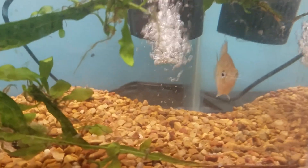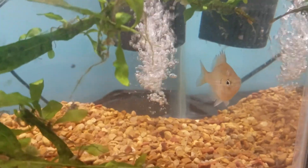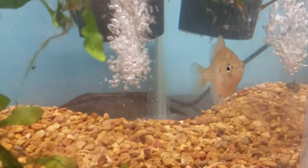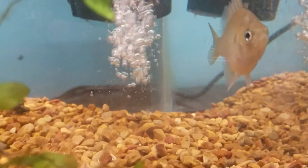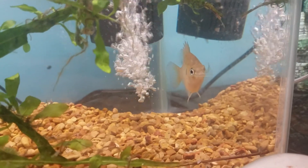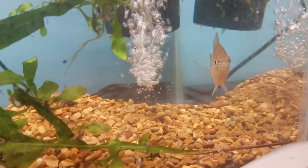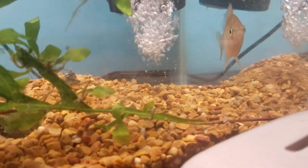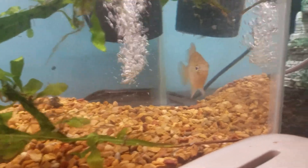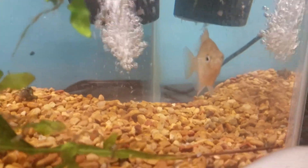This is my third pet bluegill. The other ones I've released back into the wild because they got too big, but this one I plan on keeping for all of his life. His name is Bluey. He is a wild caught specimen. I caught him in a fish trap and he was originally food for Albert, but Albert didn't eat him, so Bluey's now my pet.